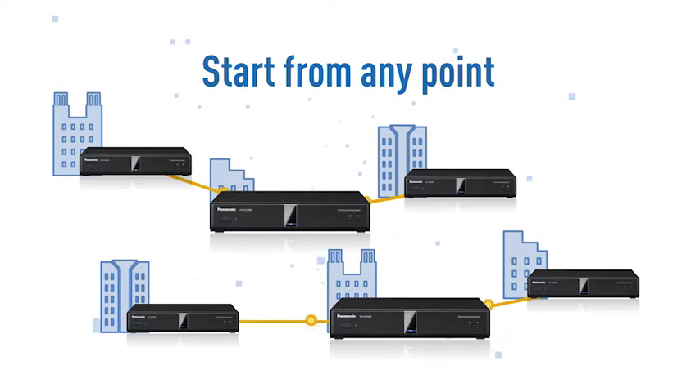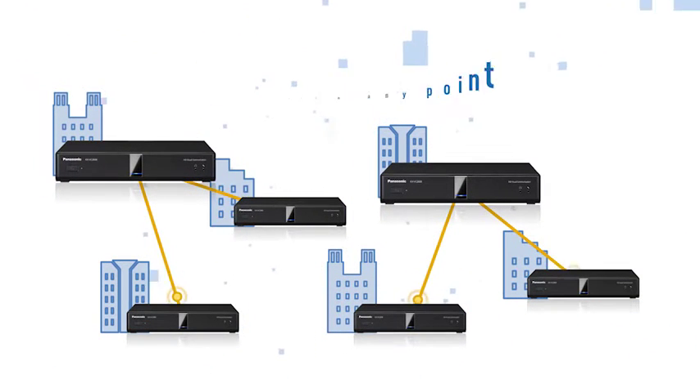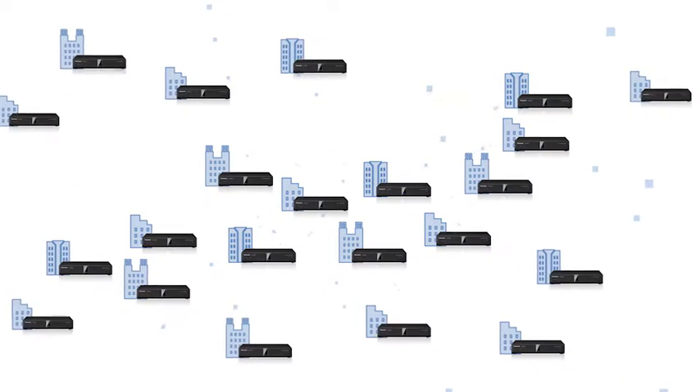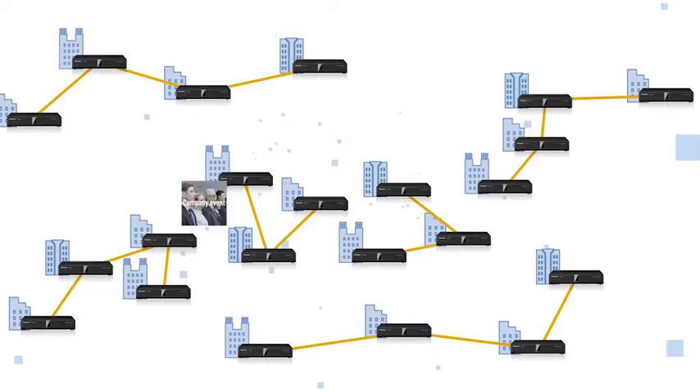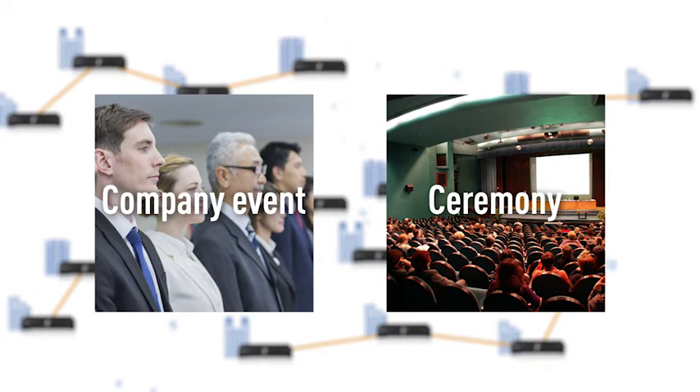A multi-point video conference can be held from any point and involving any combination of points. What is happening at a company event or at a ceremony can be shared in real-time with multiple locations.